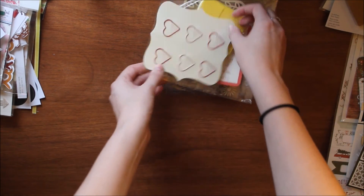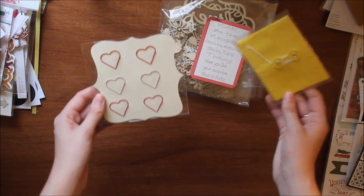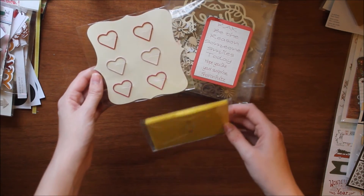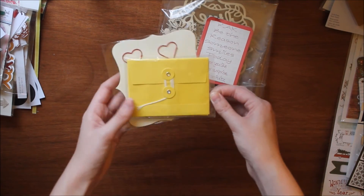I also went to Michaels and picked up some things from their clearance $1.50 section. I got these heart paper clips in pink and red, and I also got these little fun envelopes in yellow.